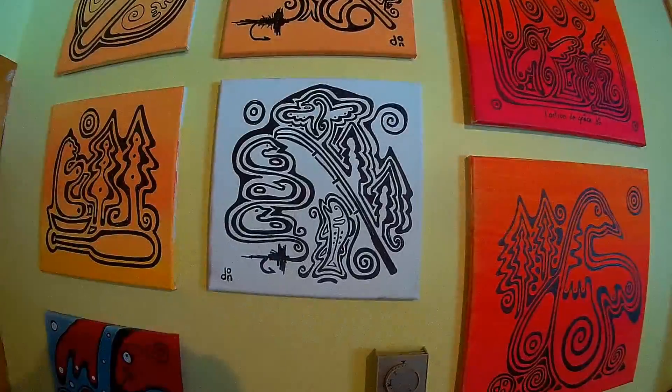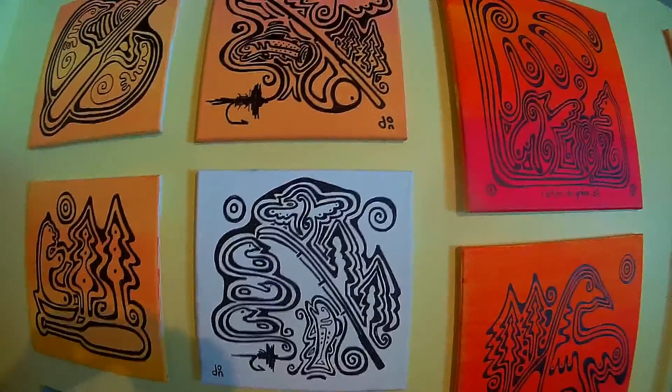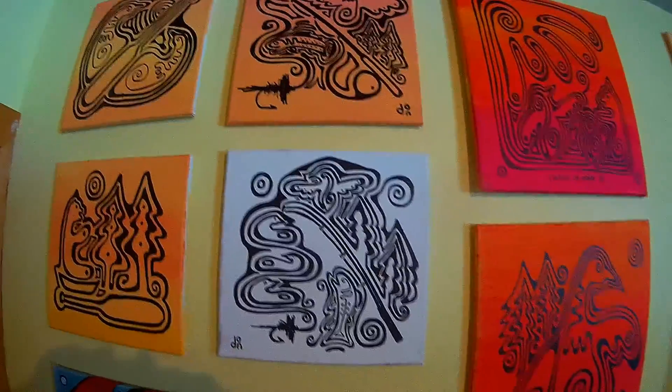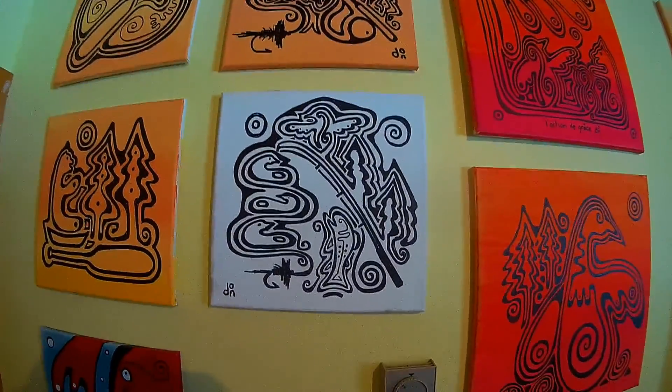I'm playing around with fishing themes. I'm a fly fisherman — I love the outdoors.